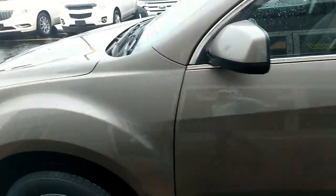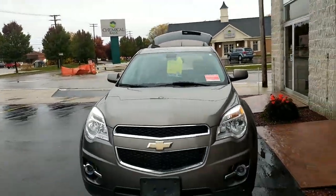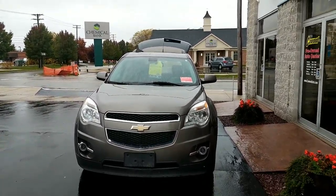Again, 2011 Chevy Equinox. This is a six-speed also. Come on down and visit us here — any of our sales consultants would be lovely. We'd like to help you.